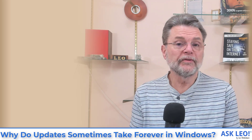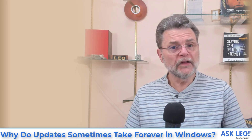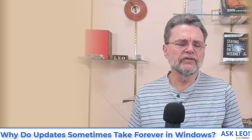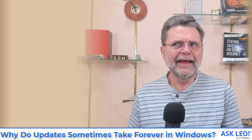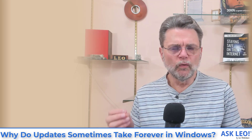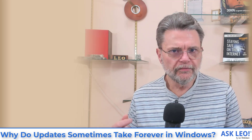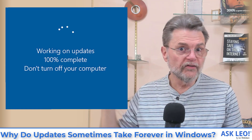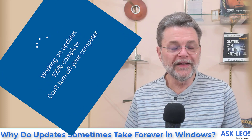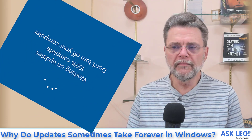It has happened to me as well. Let's talk about just what I do. The scenario, to be clear, is that Windows needs to reboot to take an update. It does so. And in the process, at some point, it says 'Windows is installing updates' and this little spinner spins and continues, with no sign of any progress being made.